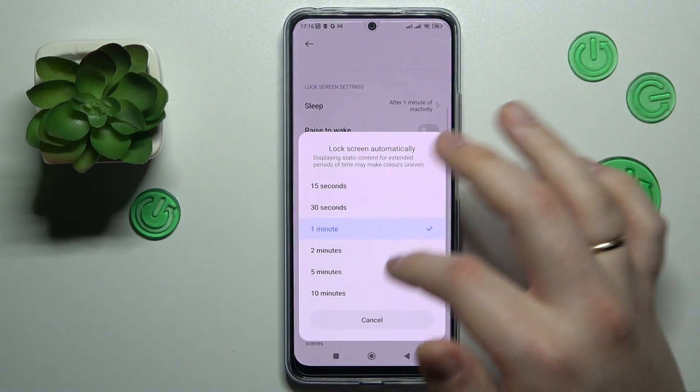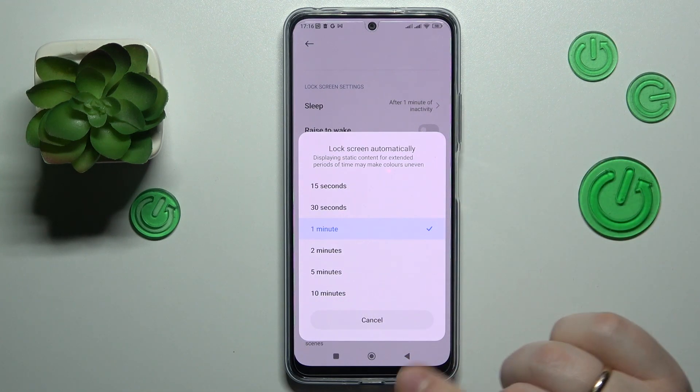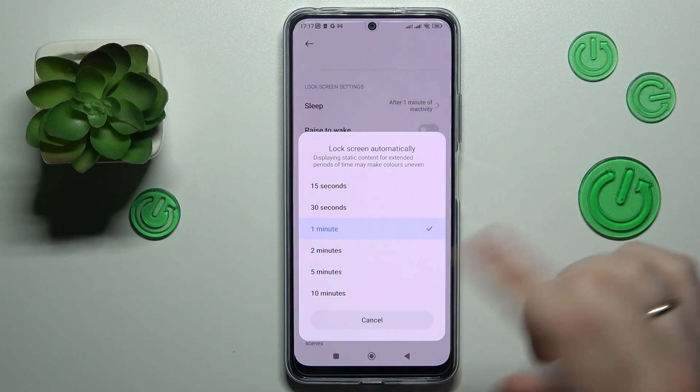I'll expand the available sleep values and as you can see, the system by default allows us to go only as high as 10 minutes.